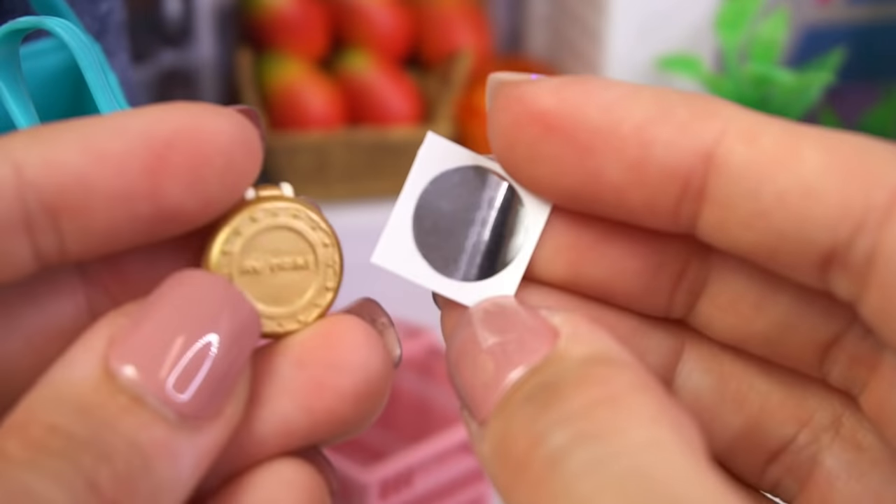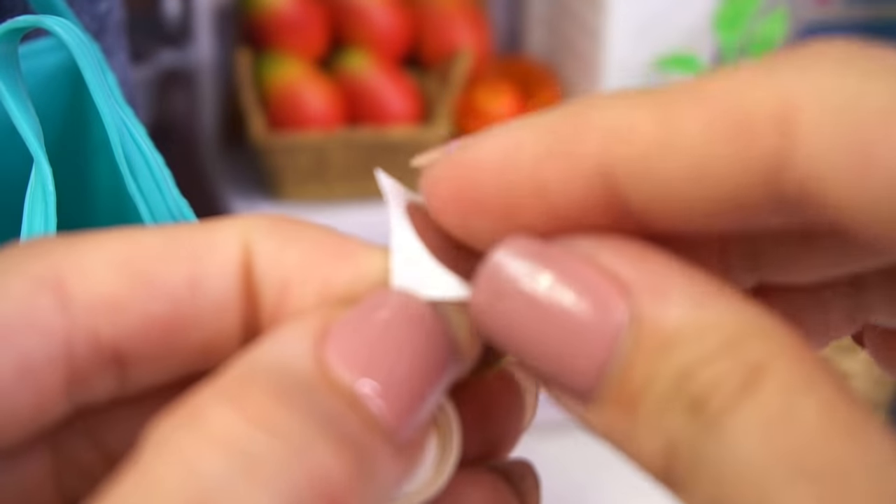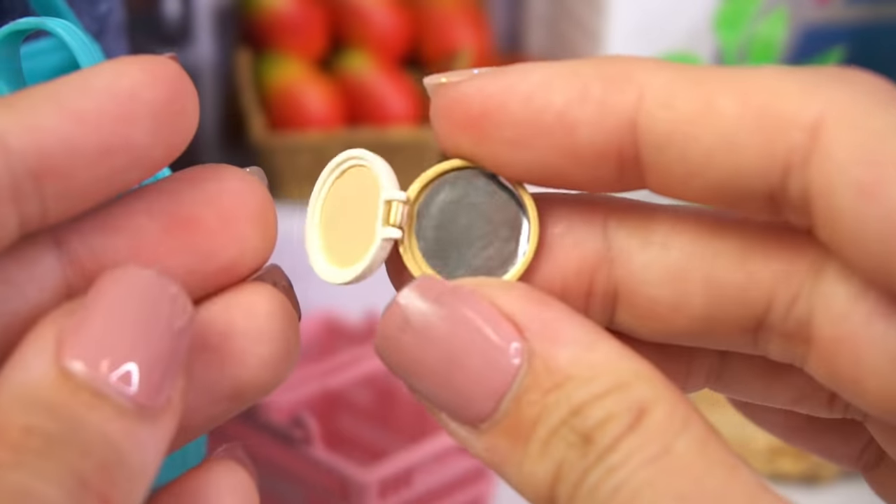I almost forgot to put the mirror inside of the compact. I knew something was missing. Perfect.